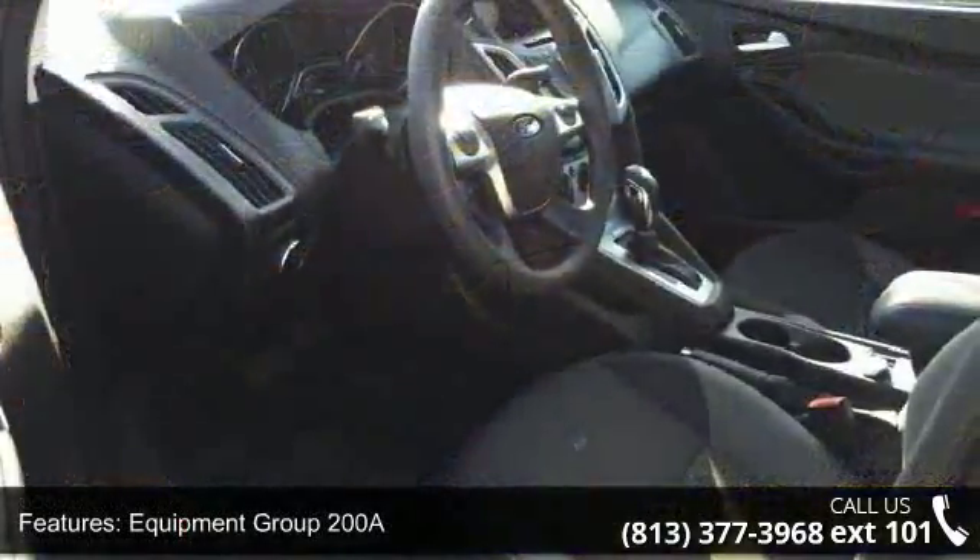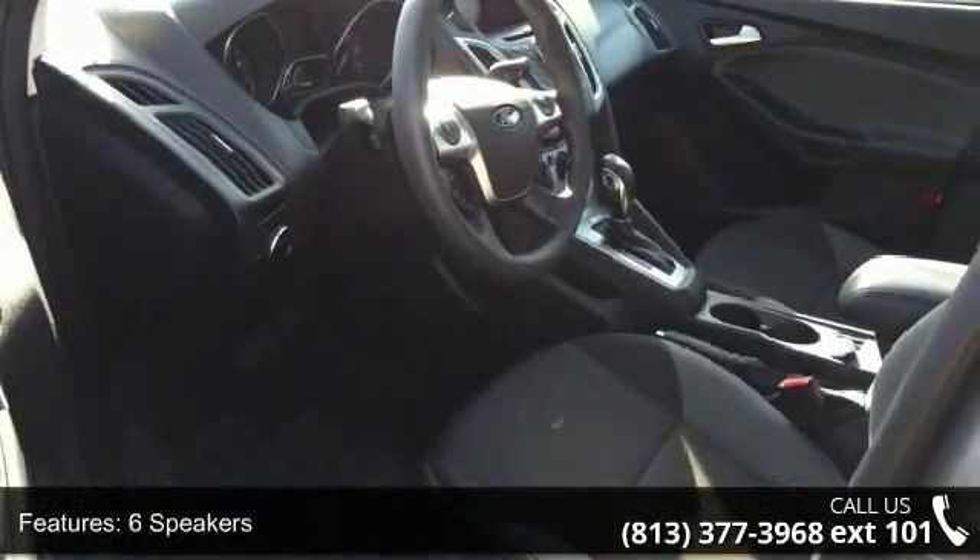Additional features include air conditioning, rear window defroster, power steering, power windows, and remote keyless entry.